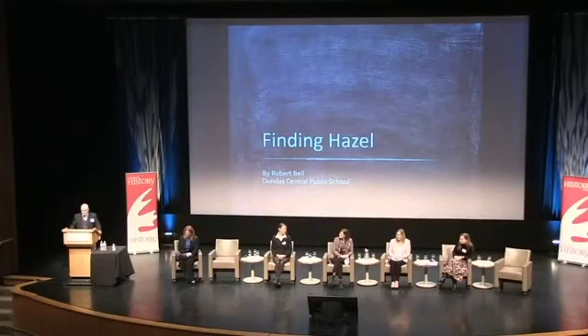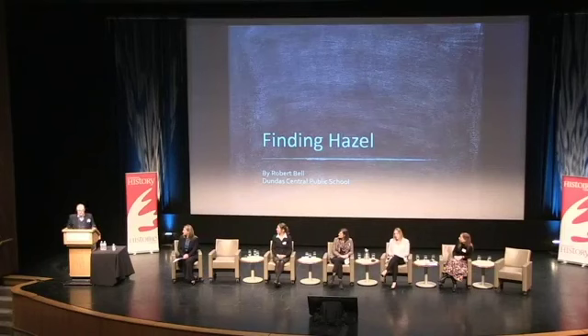I want to start by saying what a unique honour and privilege it is to be here. I wanted to thank the selection committee for allowing my class's story and their project about this one girl from our school to reach a wider audience. I'd like to begin by expressing my gratitude.